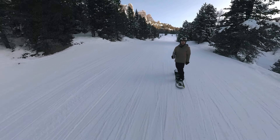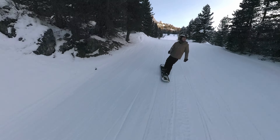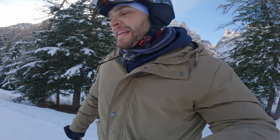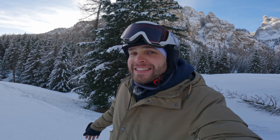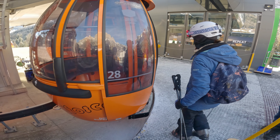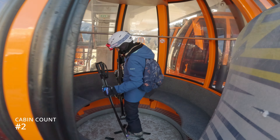The Sella Ronda tour can be easily done within one day. Without needing to take your skis off, it takes you through four valleys: Val Gardena, Alta Badia, Val di Fassa, and Arabba. The total length of the trip is around 40 kilometers, of which 27 are covered by slopes and the rest are lifts. You don't need to know the roads by heart or study the map on each slope, as the whole circuit is perfectly marked in two colors: orange and green, and it's easy to follow the color-coded signs.